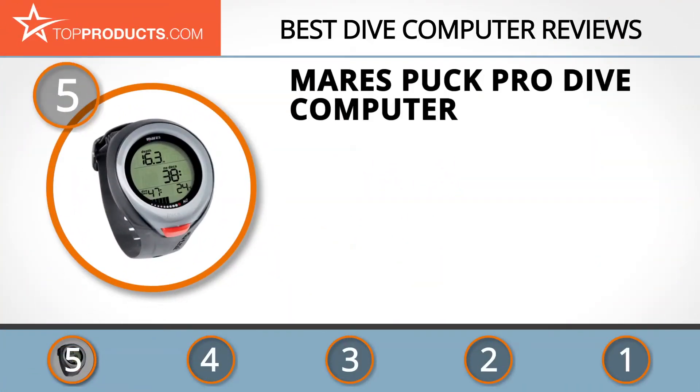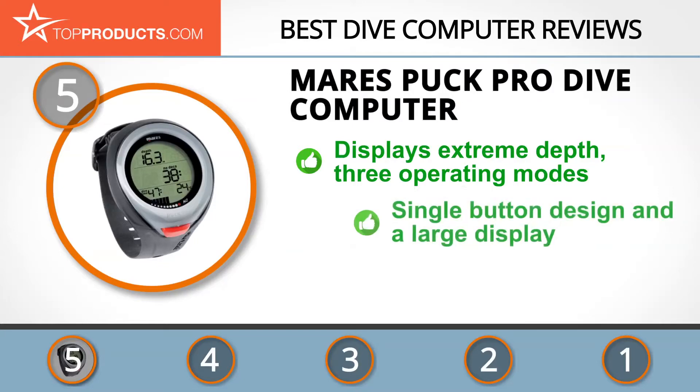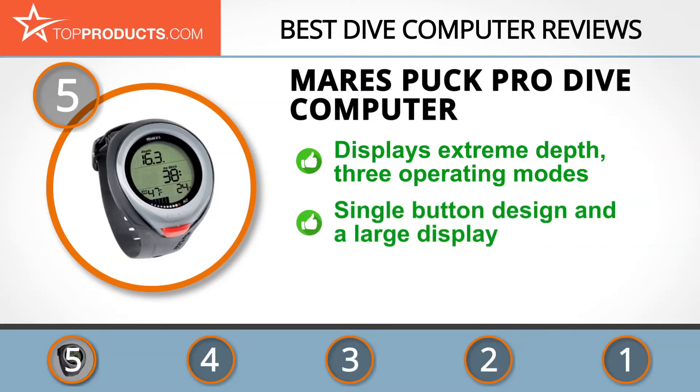At number five is the Mares Puck Pro dive computer, chosen not only for its features but also because of its budget-friendly price tag. Mares has been manufacturing top quality products for water lovers since 1949. The Mares Puck Pro can display depth up to 492 feet, has three operating modes — air, nitrox, or bottom time — and features a backlight, audible alarms, and a large readable display. Its single-button design makes it easy to operate in any circumstance.